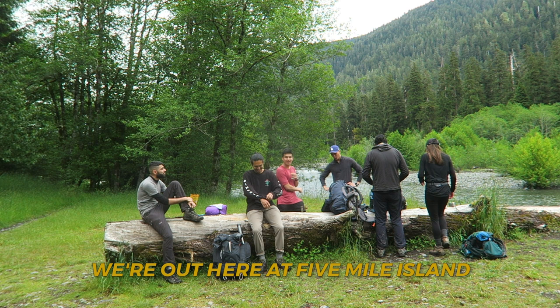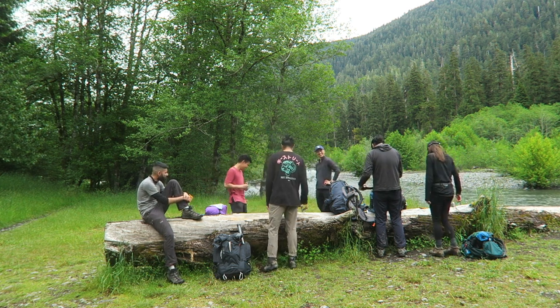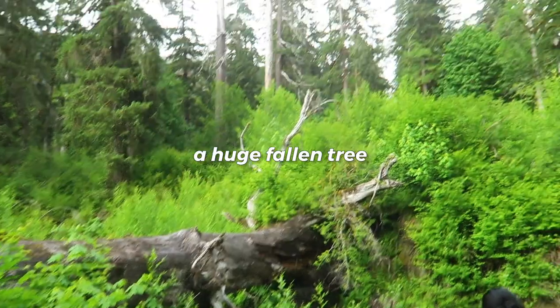We're all here at Five Mile Island. After hiking a little bit past Five Mile Island — look at this big boy of a tree!